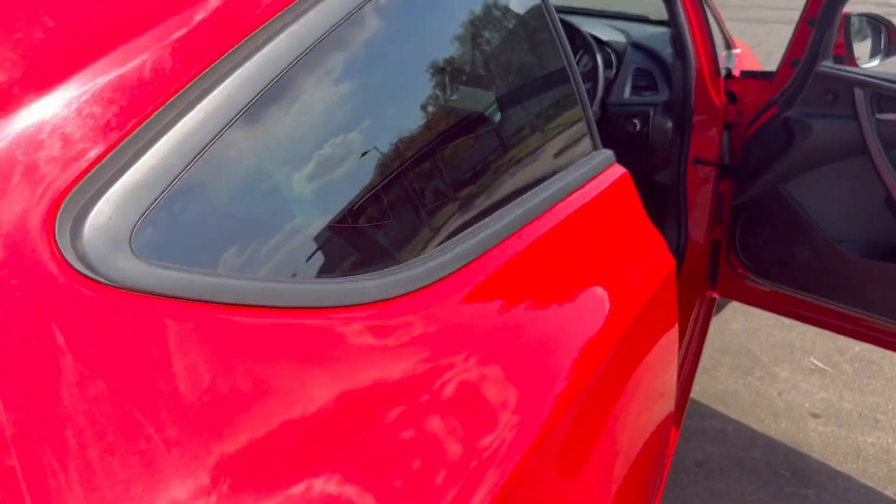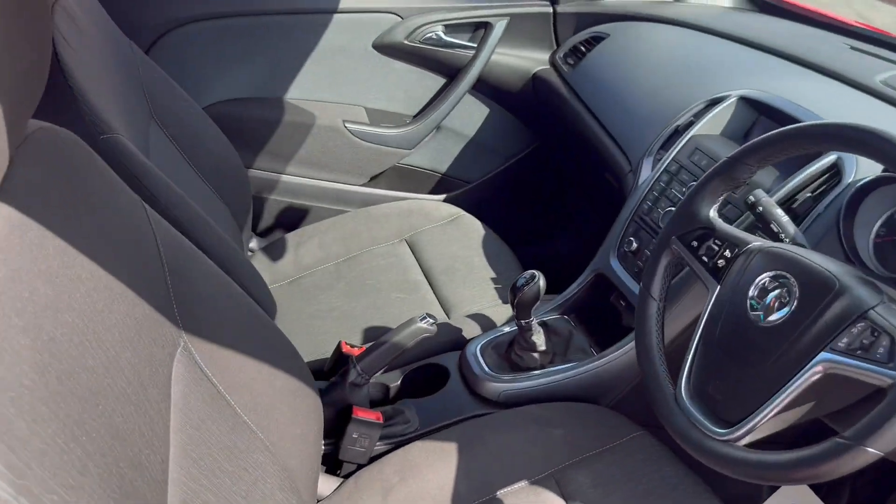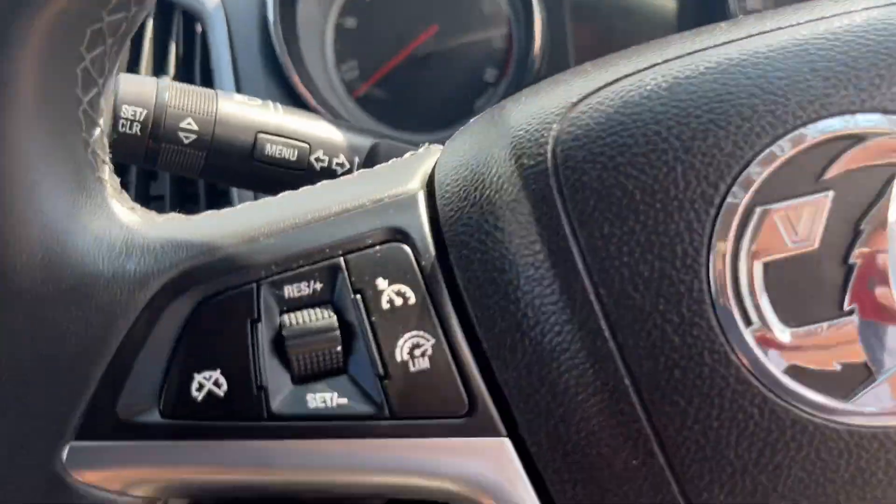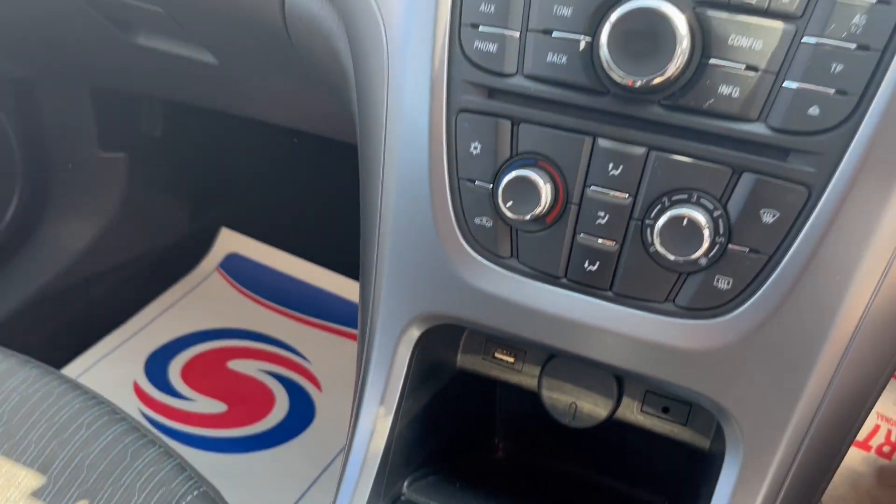The boot area is in lovely condition. The tyre is lovely. It has a six-speed gearbox.